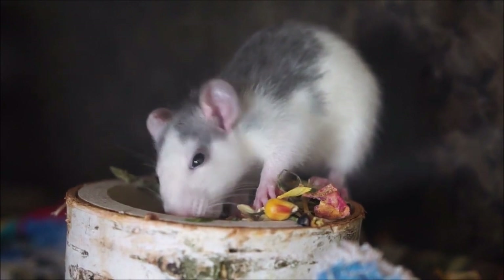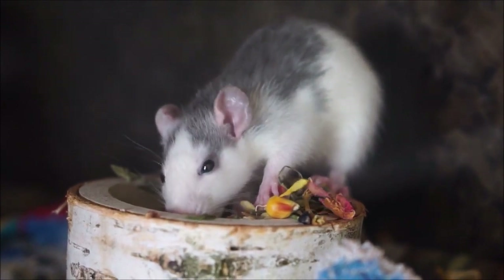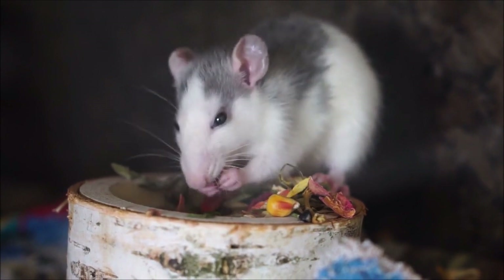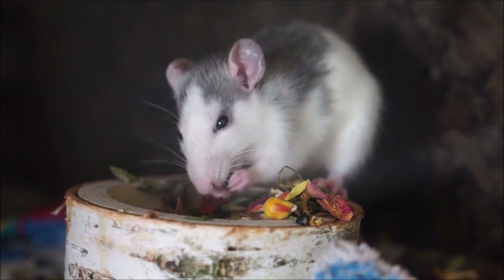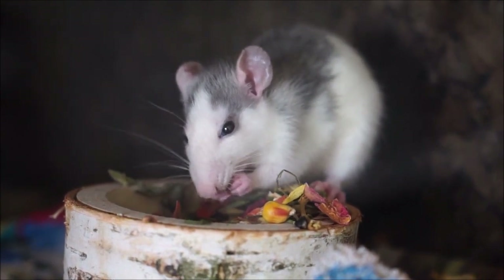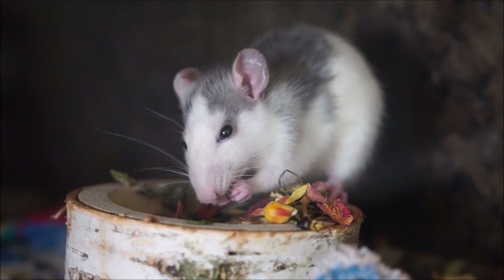Opossums are the only North American marsupials; females have pouches on their bellies to carry and nourish babies. Possums are common in the eastern hemisphere. However, opossums constitute the largest order of marsupials in the western hemisphere.